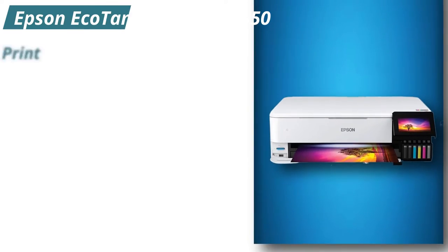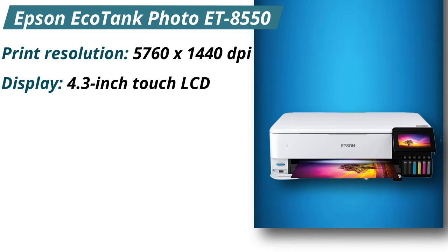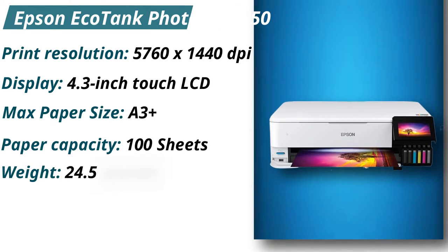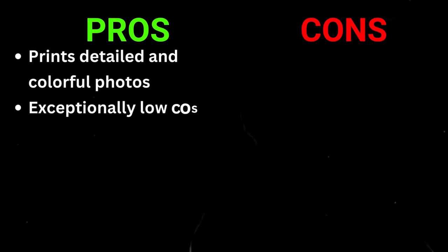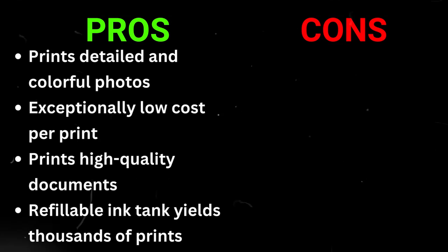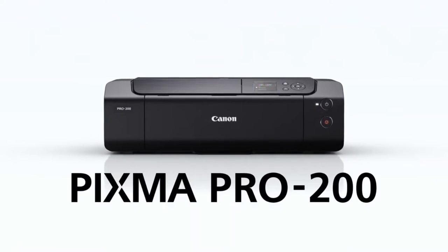Specifications: Print resolution 5,760 x 1,440 dpi. Display: 4.3-inch touch LCD. Max paper size: A3 Plus. Paper capacity: 100 sheets. Weight: 24.5 pounds. Pros: Prints detailed and colorful photos, exceptionally low cost per print, prints high-quality documents, refillable ink tank yields thousands of prints. Cons: Some colors are visibly inaccurate.